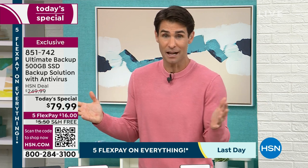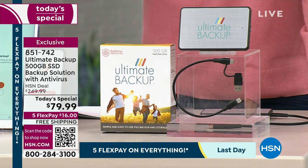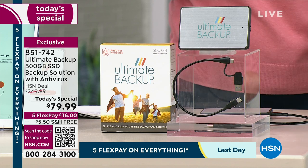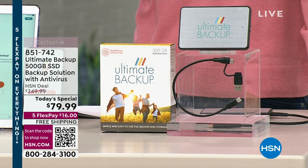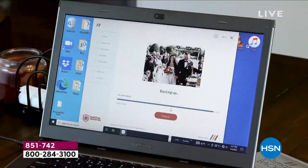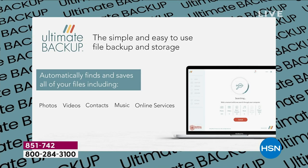You may have seen us present Ultimate Backup here before at $250 — and honestly, for those memories and important documents, it's worth it. But right now on a today's special — the very first time Ultimate Backup has ever been on a today's special — it's the lowest price by far that we've ever done on the 500GB Ultimate Backup here at HSN: $79.99. That flexible payment of five flex pays is just $16 — that's all you're putting down right now, five months to pay, no added fee, no added interest, with a full month to try it out.